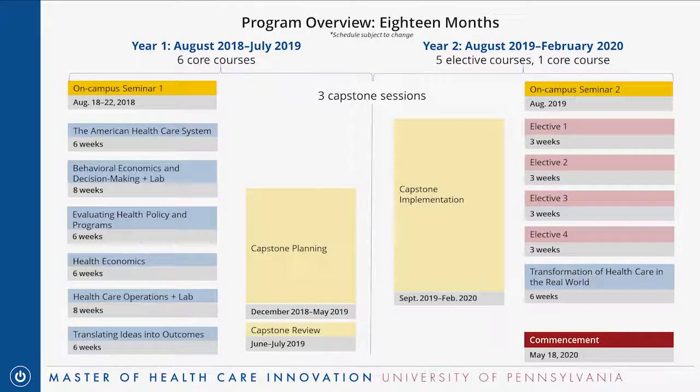The electives are online too. The only things that are in-person are the on-campus seminars each August — all the coursework itself is done online. The weekly time commitment for online courses is about 10 to 12 hours a week.